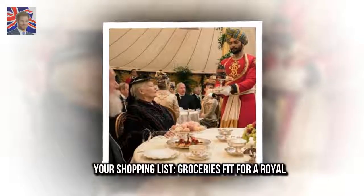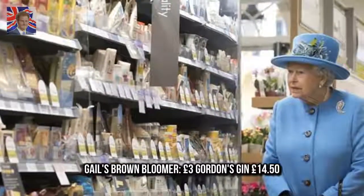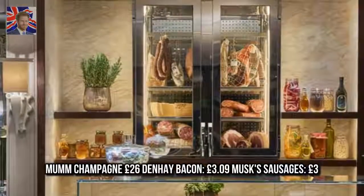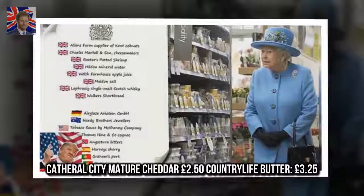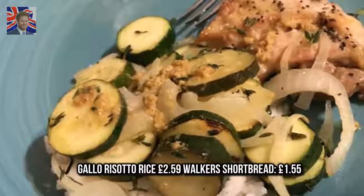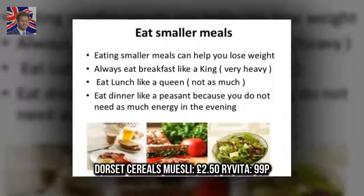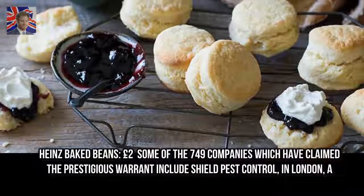Your shopping list — groceries fit for a royal: Gail's Brown Bloomer £3, Gordon's Gin £14.50, Mumm Champagne £26, Denhae Bacon £3.09, Musk Sausages £3.00, Catherill City Mature Cheddar £2.50, Country Life Butter £3.25, Gallo Risotto Rice £2.59, Walker's Shortbread £1.55, Dorset Cereals Muesli £2.50, Rovita £99, Heinz Baked Beans £2.00.